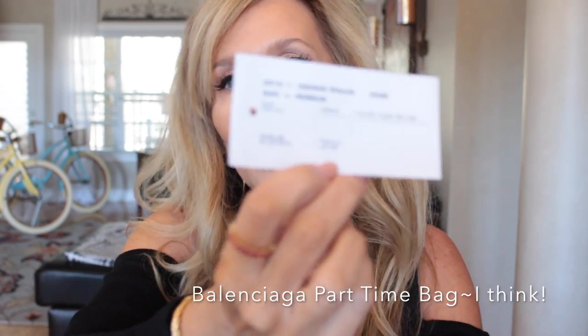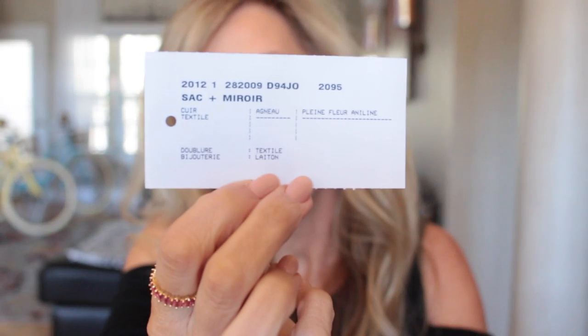I can't remember what style this bag is. I bought it from The Real Real — it is a 2012 Balenciaga. I don't know if it says the style on the tag. The tag says $2,025. I can't remember if it's the Work or the Part-Time or something like that.